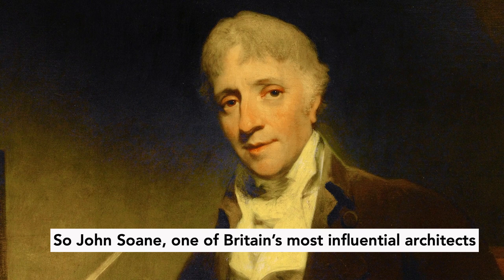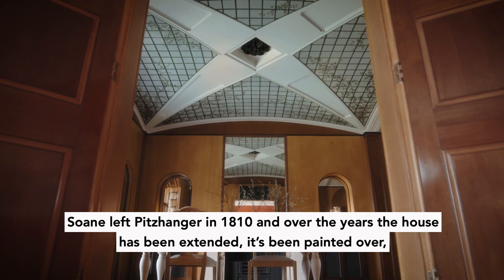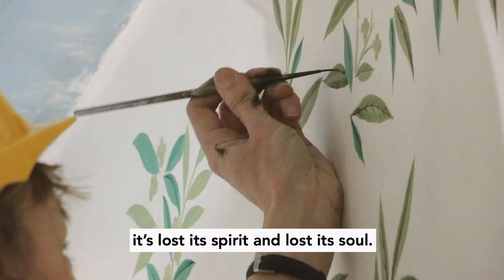Sir John Soane, one of Britain's most influential architects, built this rather wonderful country villa here. Soane left Pitzhanger in 1810 and over the years the house has been extended, it's been painted over, it's lost its spirit, it's lost its soul.